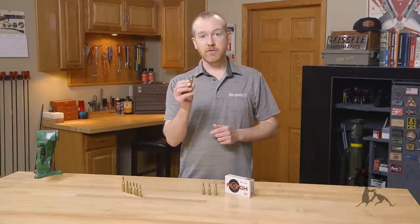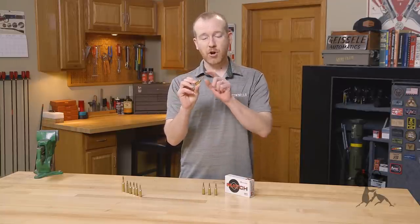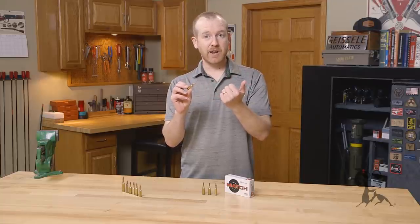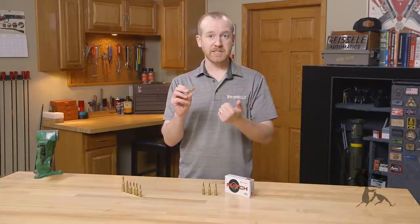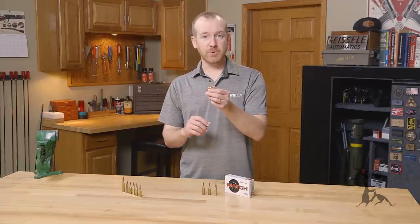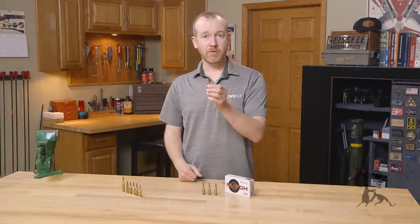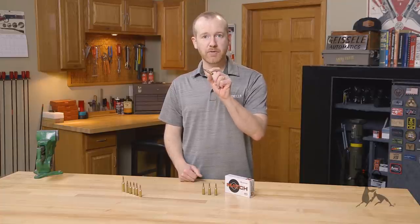That's the new 6mm ARC from Hornady. Check out the cartridge itself, the various components, and of course the AR parts and accessories such as your magazines, bolts, and barrels, which we have from Ballistic Advantage and Faxon on the site now available for order. That's the 6mm ARC from Hornady.